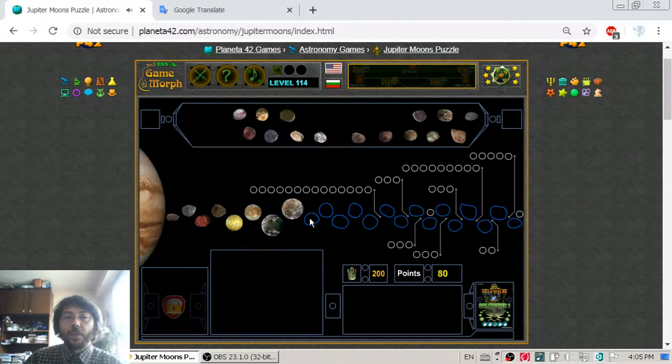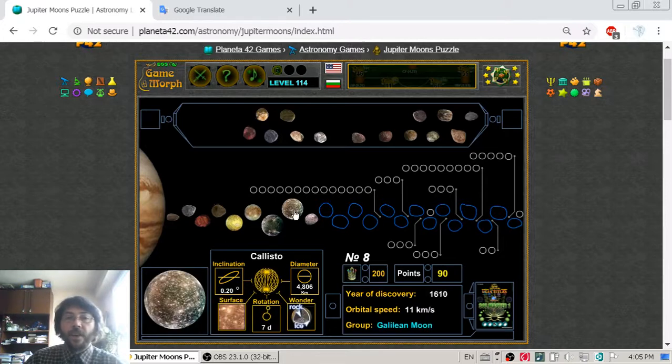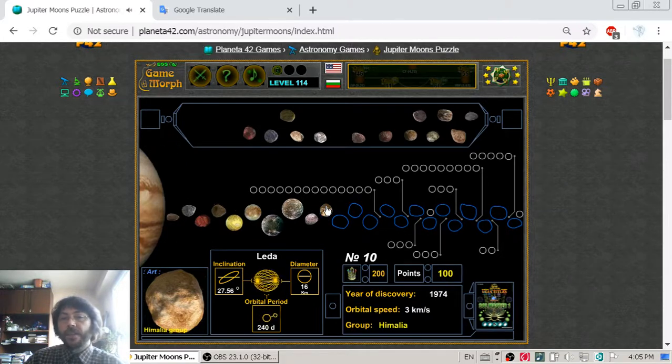Let's begin with moon number nine, which is a small rock with a diameter of 8 km, quite far from Callisto. Moon number ten is Leda, which is in the Himalia group, discovered in 1974.